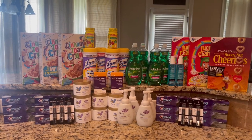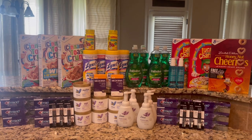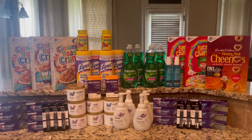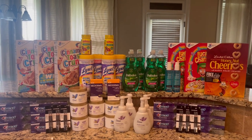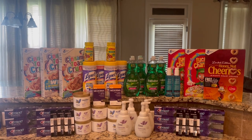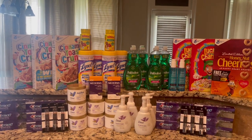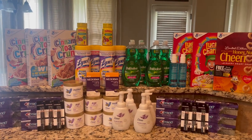Hey guys, welcome back to my channel. If you are new, welcome, and if you are returning, welcome back. This is my CVS haul for this week — everything you see here was completely free and a $10 money maker. If you're not subscribed, make sure you hit that subscribe button so you never miss any of my videos. I don't like talking a whole lot, I gotta go to work, so let's jump into the video.